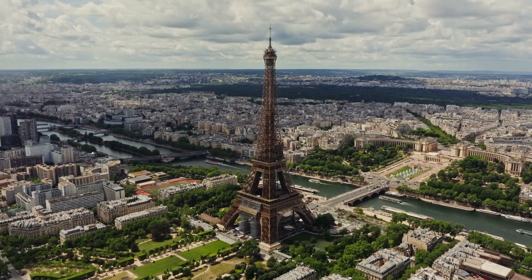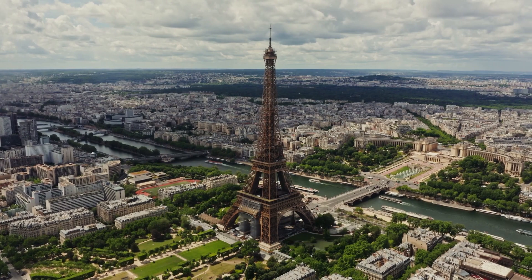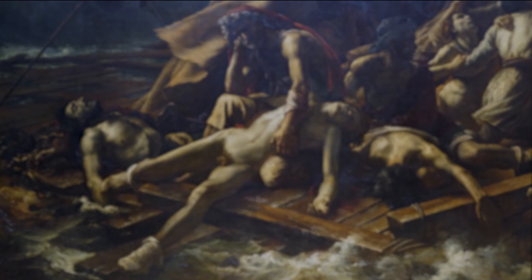So, let's embark on this artistic voyage together, starting with our first masterpiece. Number 1: The Raft of the Medusa – A Gripping Tale of Survival.